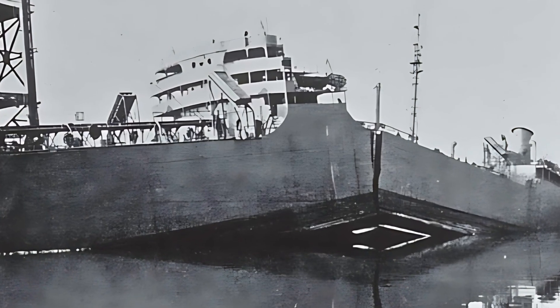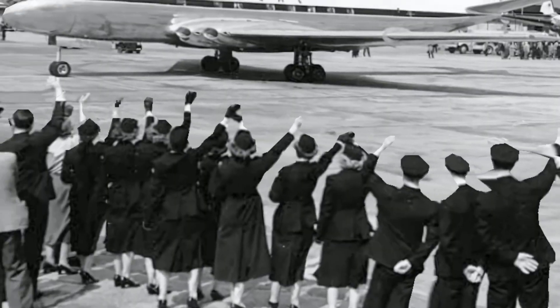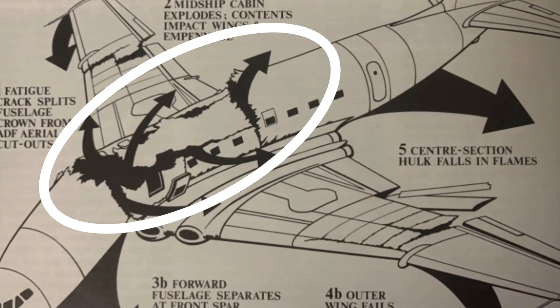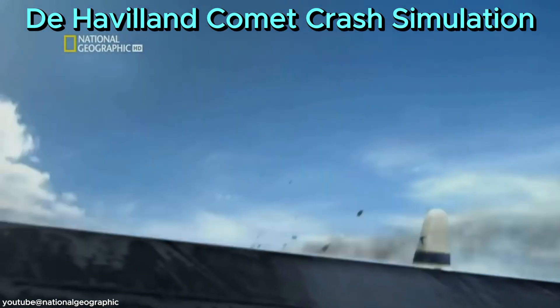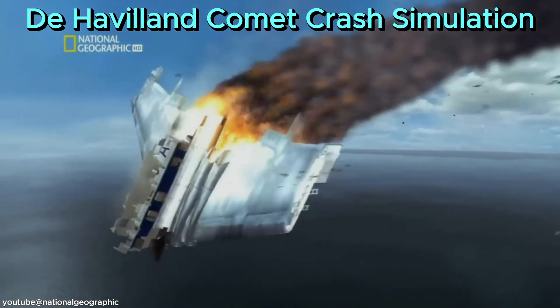But ships weren't the only victims. A decade later, aviation faced a similar challenge. The de Havilland Comet, the world's first commercial jet airliner, suffered catastrophic failures in mid-flight. Investigations revealed the root cause: tiny cracks forming at the sharp corners of its square windows. Every flight cycle of pressurization and depressurization allowed these cracks to grow until multiple aircraft literally disintegrated.